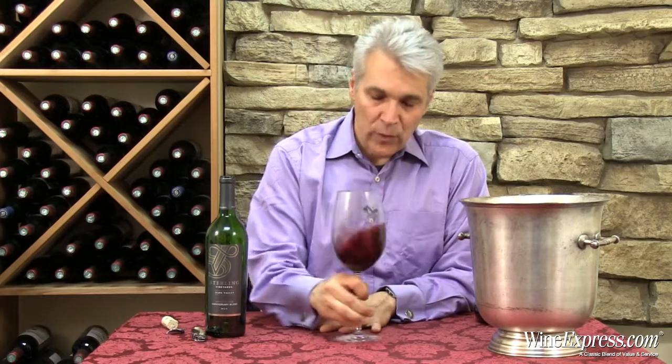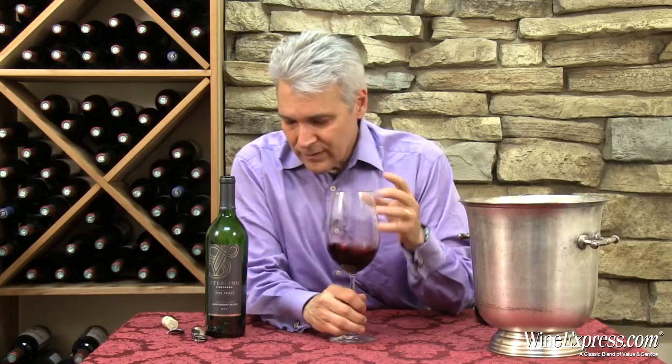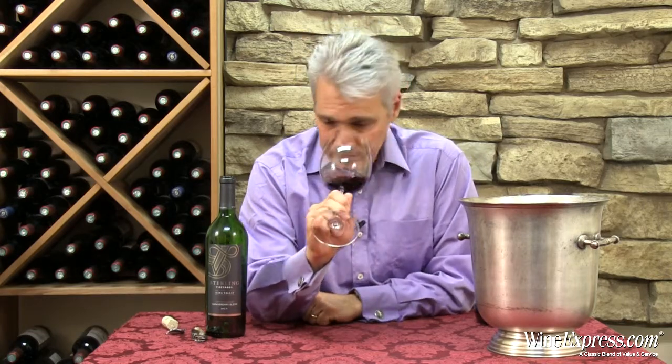I was lucky enough to have a sit-down with the winemaker last week or two ago, Harry Hanson. He was talking about how the 2011 vintage was a very challenging vintage — everybody knows that, very cool, very difficult to get good ripe fruit. But because Sterling has so many good contracts and good sources, they were able to get some really good grapes in spite of the tough vintage and put together a really good blend.